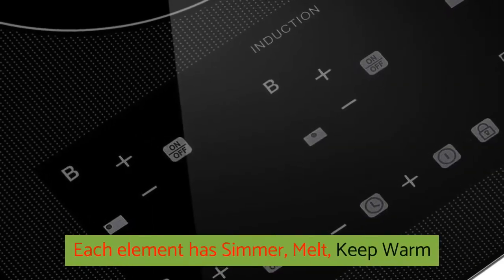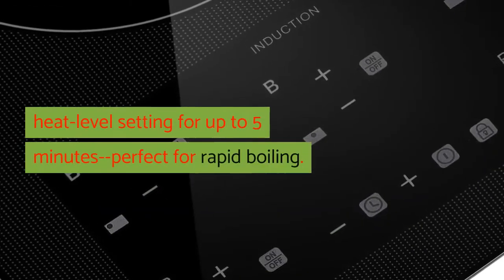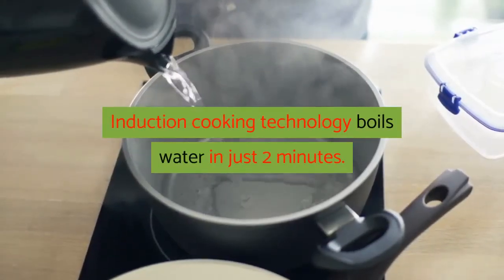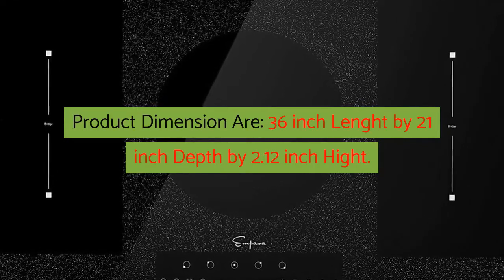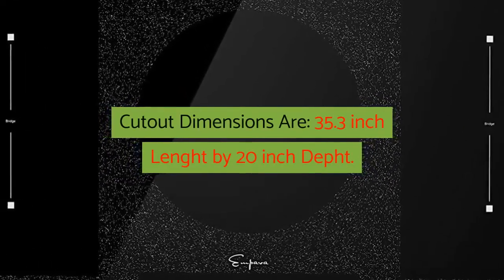Each element has simmer, melt, keep warm, and performance boost — allows you to exceed the maximum heat level setting for up to 5 minutes, perfect for rapid boiling. Induction cooking technology boils water in just 2 minutes. Product dimensions are 36-inch length by 21-inch depth by 2.12-inch height. Cut-out dimensions are 35.3-inch length by 20-inch depth.